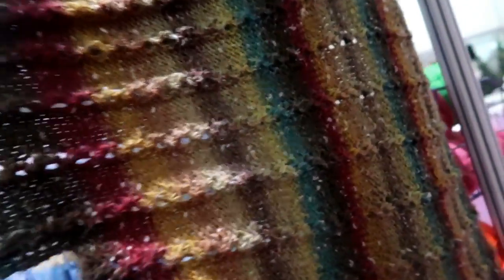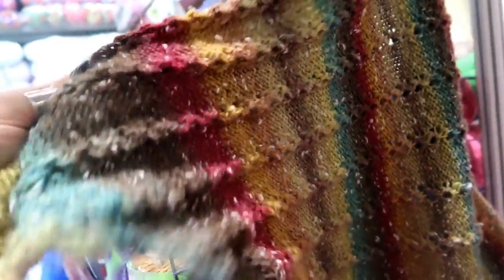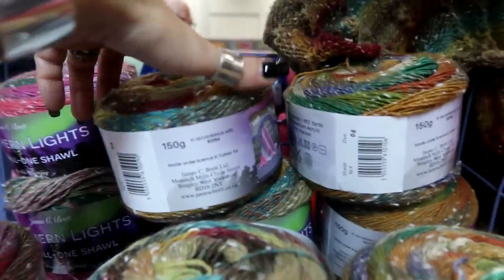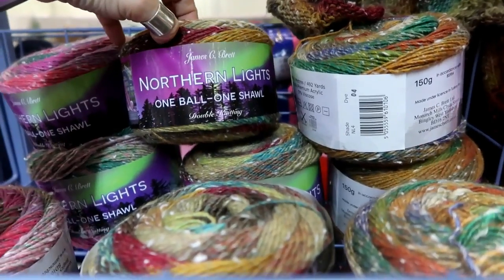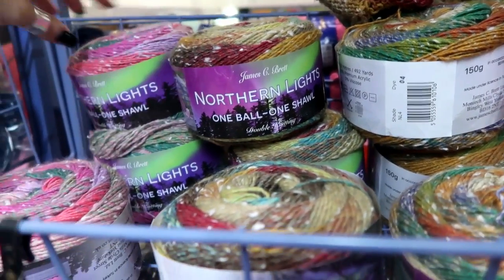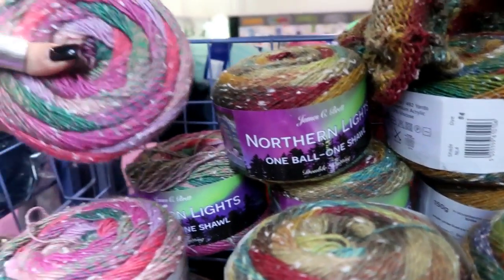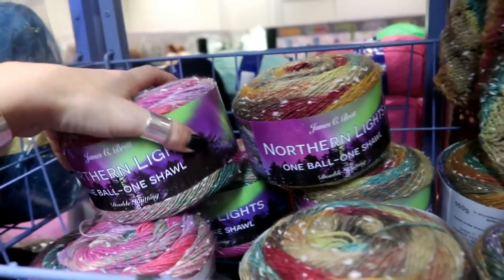I quite like this shawl, it's ever so pretty. Incredibly soft, although it is 95% acrylic and 5% viscose, but it is beautifully soft and it's in these cakes. It's by James C. Brett and it's called Northern Lights — it's one ball, one shawl, so the pattern comes inside the ball band. You've got these gorgeous autumnal colours but also a lovely pinky purple colour, and I'm trying to persuade mum that she needs this to be her next knitting project.